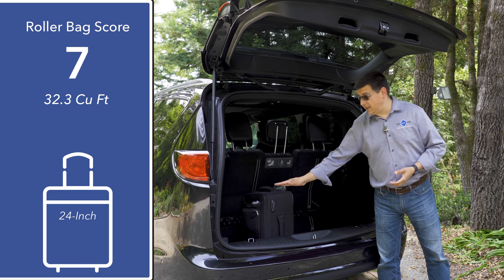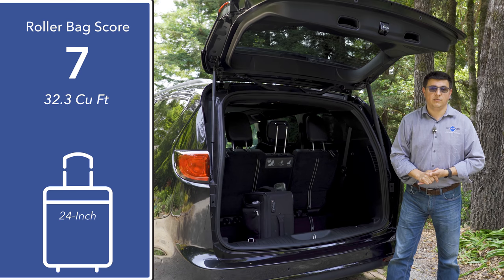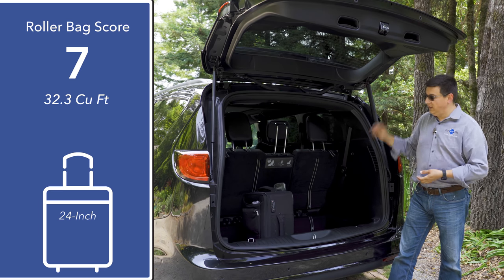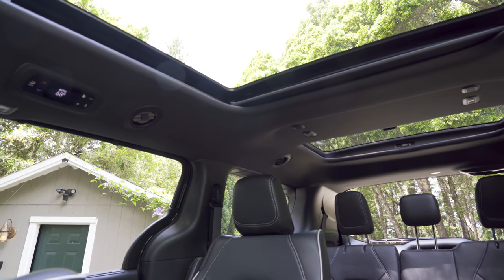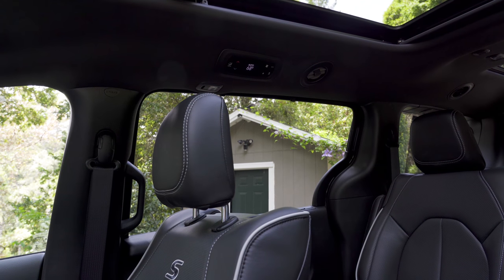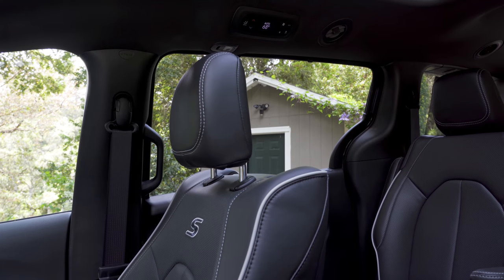The ability to fit 4x8 sheet goods has long been a classic differentiator between the Pacifica, the Odyssey, the Sienna, and some of those European-sized minivans available in America, versus something like a Ford Transit Connect where you can't fit those larger sheet goods. Moving to the inside, we have the dual moonroof setup - a small one over the third row and a larger one over the first and second rows. Chrysler places the rear climate controls just above the passenger-side sliding door. You can see height-adjustable shoulder belts for the driver, front passenger, and second-row seats.